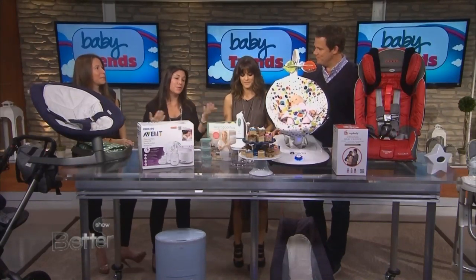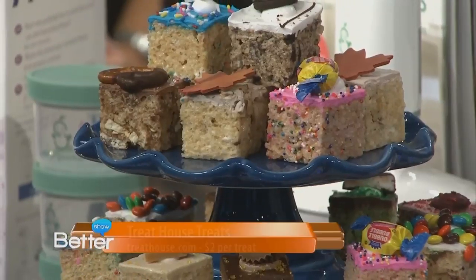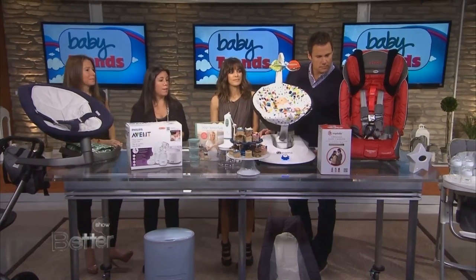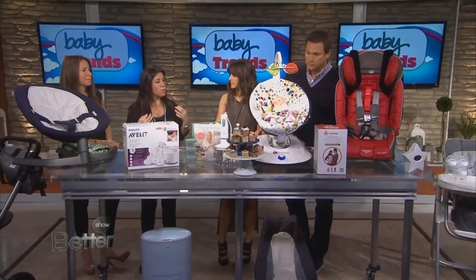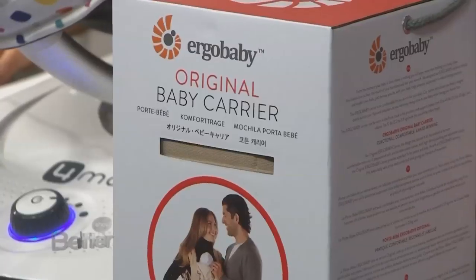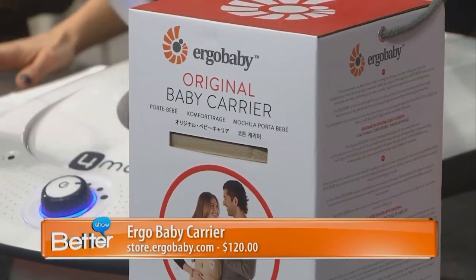Obviously, a baby shower wouldn't be complete without some nice sweet treats for those pregnancy cravings — we have Treat House for that. And this box here is an Ergo carrier. It's great for a parent on the go who doesn't want to be constricted to a stroller. If you're taking a hike or walking around, it's just nice to have hands-free and carry a baby.